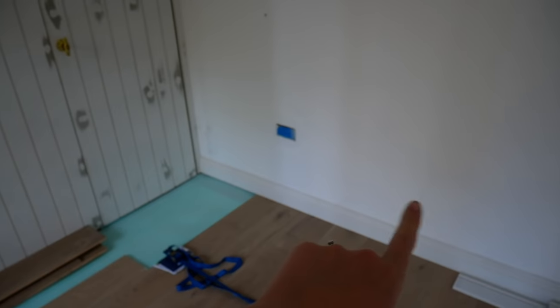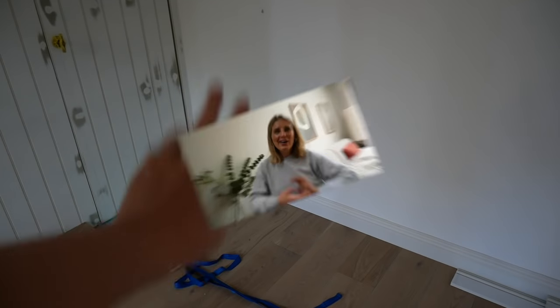That is it for this progress update on the garden office. I'll be back next time with the interiors of the space - this is the most exciting part for me, I adore styling a room. See you next time, bye!